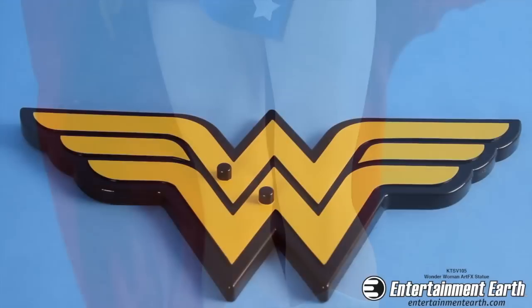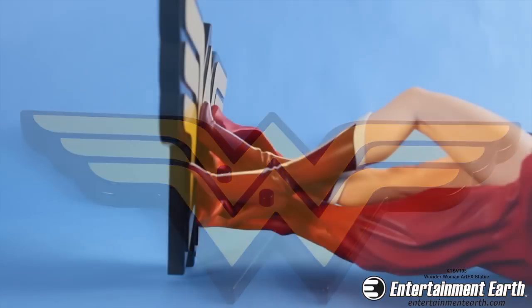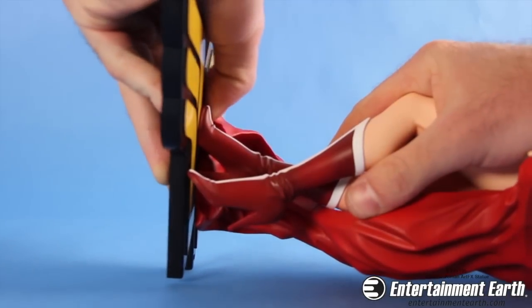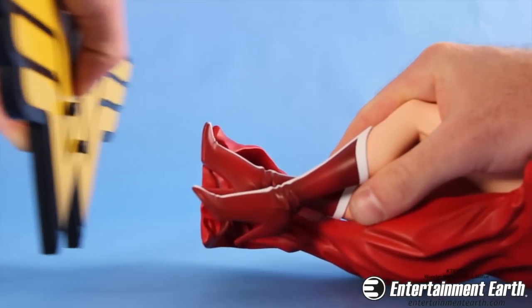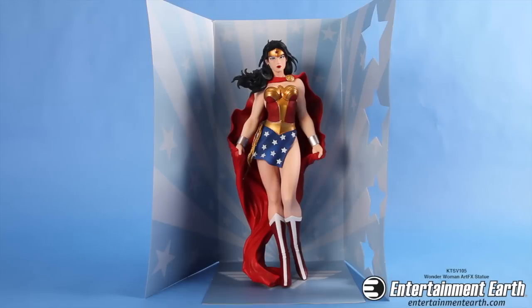This statue, like the others in this series, comes with a stand and a Wonder Woman 'W'. Wonder Woman fits really well into place with the stand — you can display her with or without it, and it's really your choice how you want to present her. She also comes with a blue backdrop featuring four stars, very much like the stars in her tiara and her skirt.